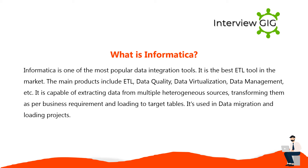Informatica is one of the most popular data integration tools and the best ETL tool in the market. The main products include ETL, data quality, data virtualization, data management, etc. It is capable of extracting data from multiple heterogeneous sources, transforming them as per business requirement, and loading to target tables. It is used in data migration and loading projects.